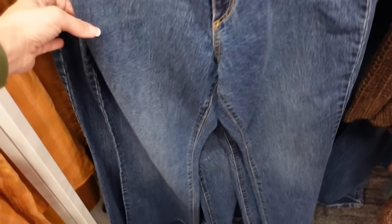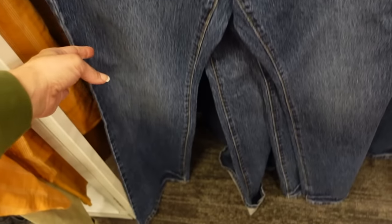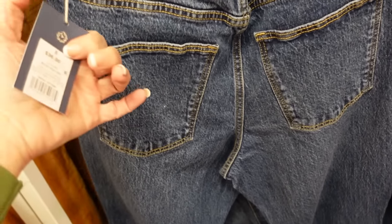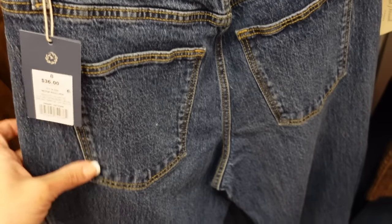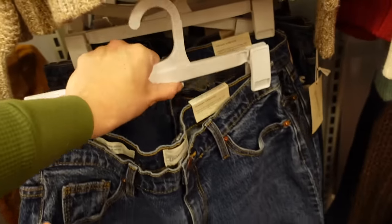Also seeing a new jean from Universal Thread. These are high-waisted, there's some light whiskering, it's a boot cut, and then pockets in the back. These are the high-rise boot cut — $36. I usually size down one in Universal Thread jeans.